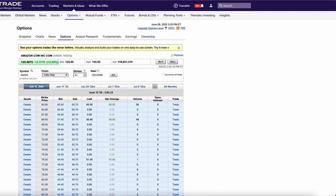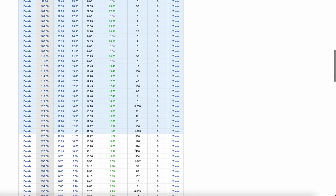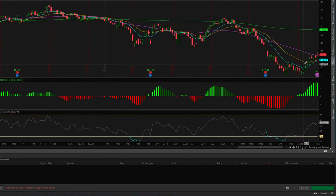Let's start with Amazon. Obviously after the split there was going to be huge options buying. We got to September — there was some huge buying, 3,000 of these at the 120 strike. If we pull up TOS and zoom in on Amazon, the MACD is really strong but this thing is putting in a horrendous candle. It got up to 130 and sold all the way off.